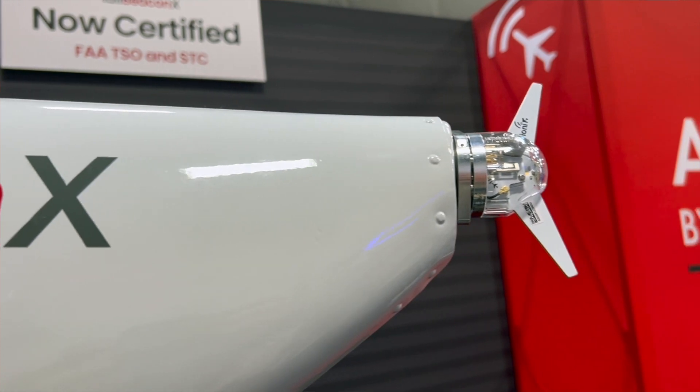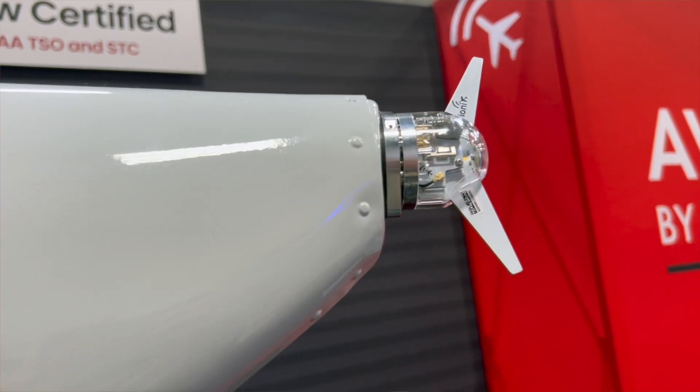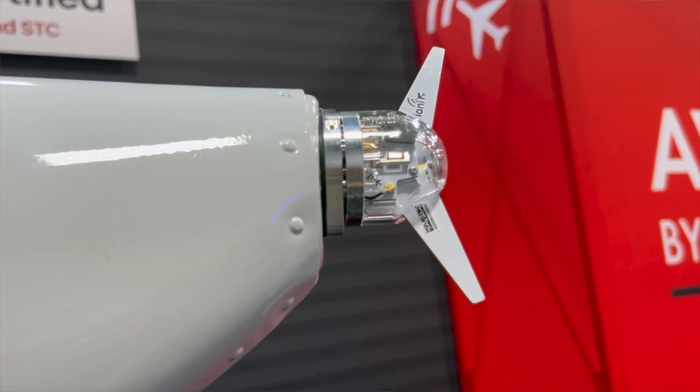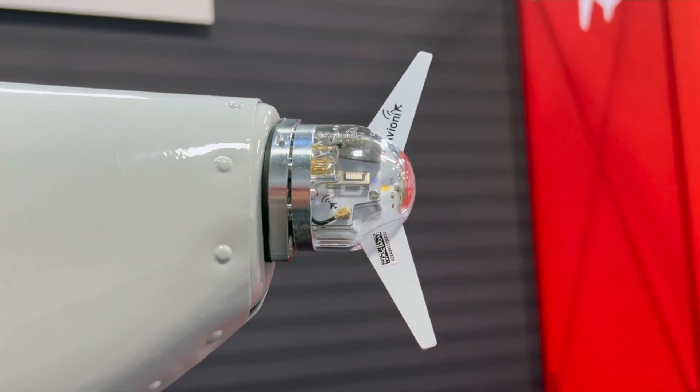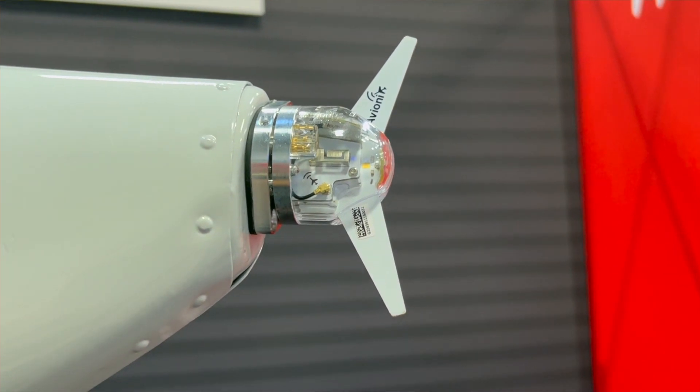We are currently building and shipping Tail Beacon X this week with the new STC approval. This is your international transponder. Pricing is $24.99 for the Tail Beacon X, and we package it with the AB30. So you're talking about $19.95 plus $24.99, and we give a bundle package for $300 off, making it $4,194.